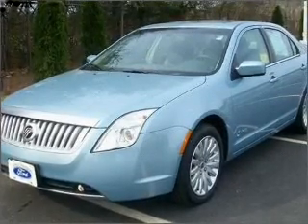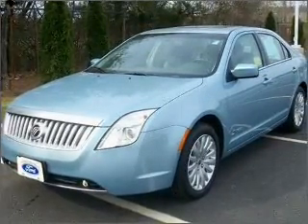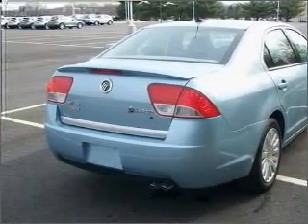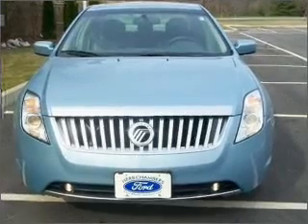Take a look at this 2010 Mercury Milan Hybrid that just came into Herb Chambers Ford of Westboro. This four-door sedan comes equipped with the following electronic features.